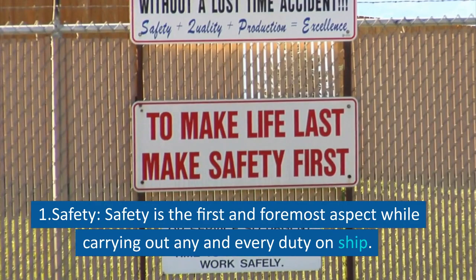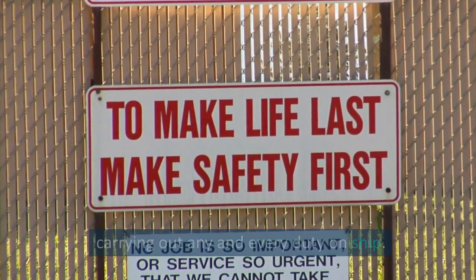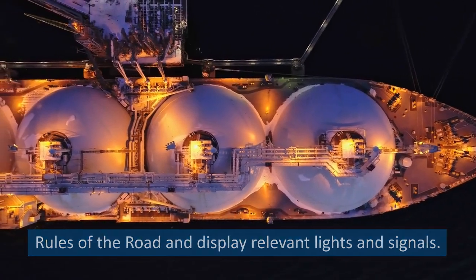Point 1: Safety. Safety is the first and foremost aspect while carrying out any and every duty on ship. Point 2: Lights and Signals. The towed ship must comply with the rules of the road and display relevant lights and signals.